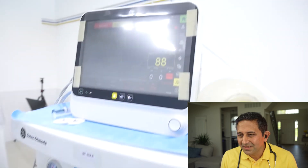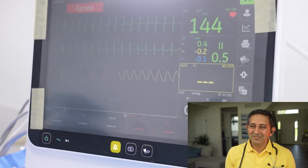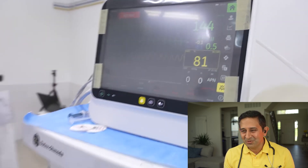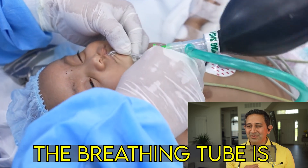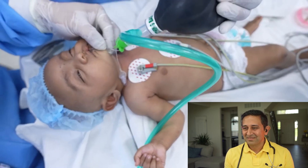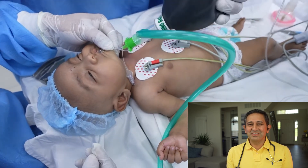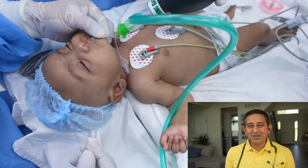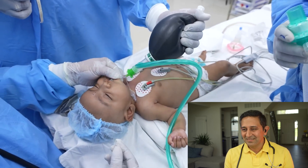During the intubation process, the oxygen saturation may have come down a bit — it is now at 81%, which is on the lower side. They are ventilating to bring it back up to 100%. The anesthesia doctor is using a stethoscope to confirm the breathing tube is in the right place. They are discussing whether there is a spasm and why it's taking so long for the oxygen saturation to come up. Just from watching the video, it's difficult to say the exact reason, but there are a few possible causes.